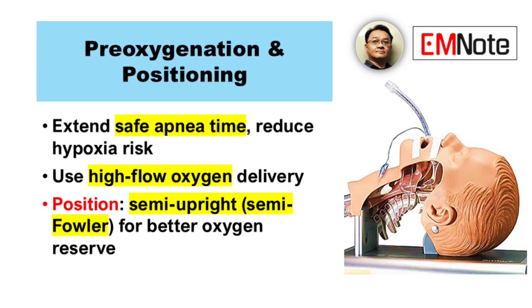Preoxygenation is crucial. How long should we preoxygenate? Aim for three to five minutes of 100% oxygen — that maximizes oxygen reserves. And patient positioning? A semi-upright position, semi-Fowler's, helps prevent aspiration, optimizing oxygenation and reducing aspiration risk.